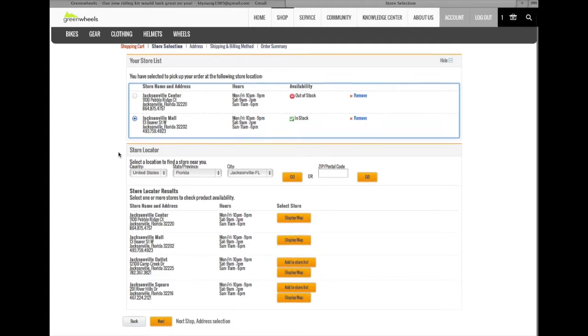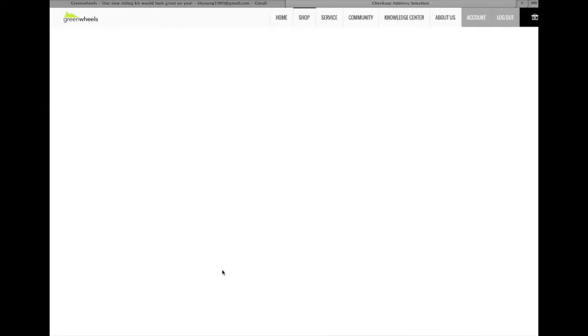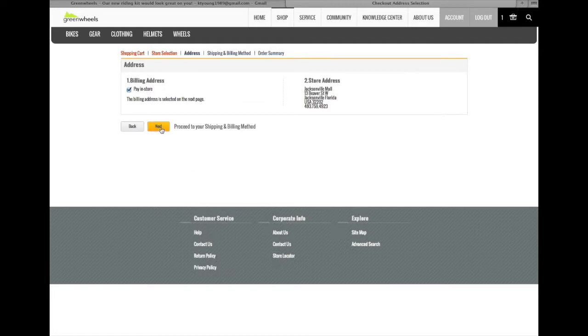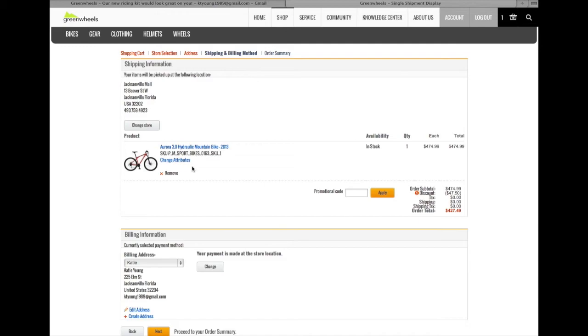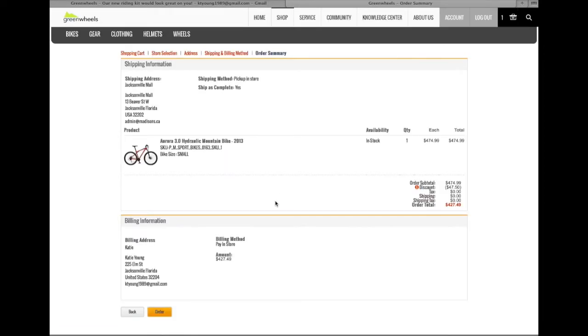She picks the Jacksonville Mall as her pickup location and decides to pay in store. She previews the order and goes ahead and clicks order.